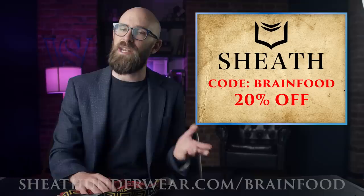Less chafing, less sticking, less smelling. So if you're still buying your underwear from the same brand that makes your socks, your undershirts, and your sister's bra, maybe it's time to give something a little more personalized a try. Right now you guys can get 20% off Sheath Underwear just by clicking the link below or using the code BRAINFOOD at checkout.